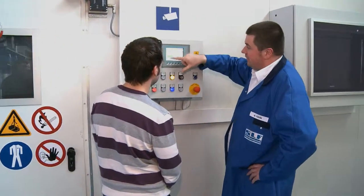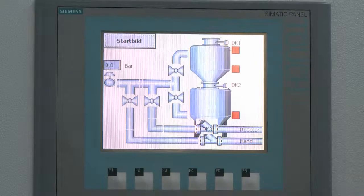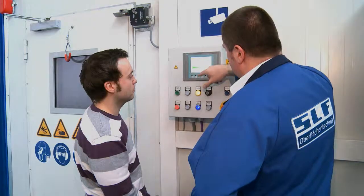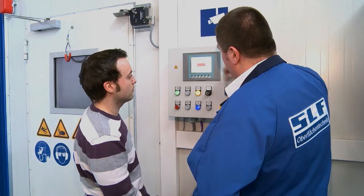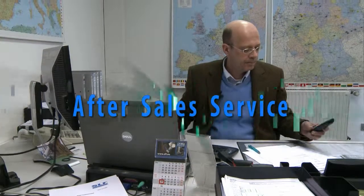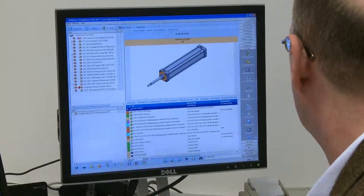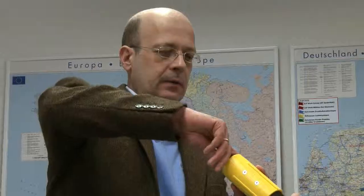Production begins while your staff is being thoroughly instructed in the operation of the line. But our contact with the customer by no means ends here. Our well-established after-sales service program gives you the assurance that you will always have an operational plant.